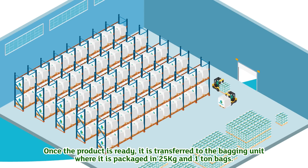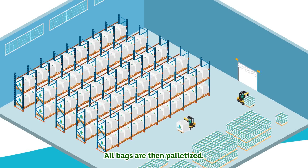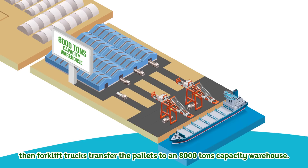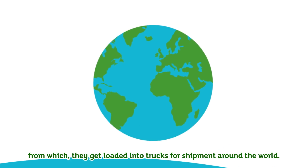Once the product is ready, it is transferred to the bagging unit, where it is packaged in 25 kilogram and 1 ton bags. All bags are then palletized, and forklift trucks transfer the pallets to an 8,000 ton capacity warehouse, from which they get loaded into trucks for shipment around the world.